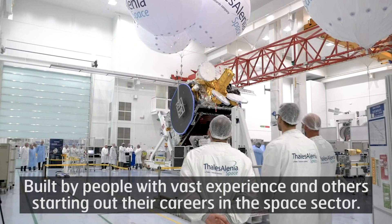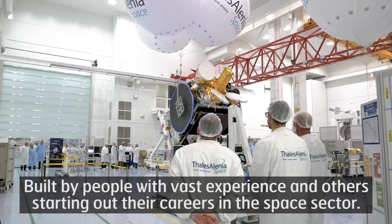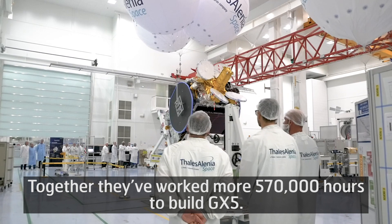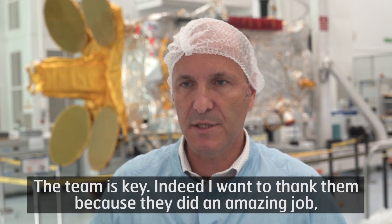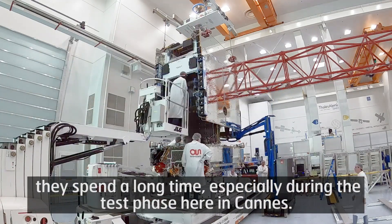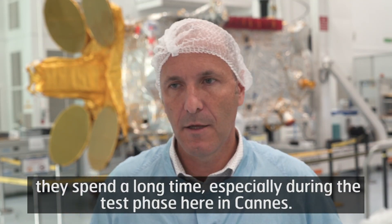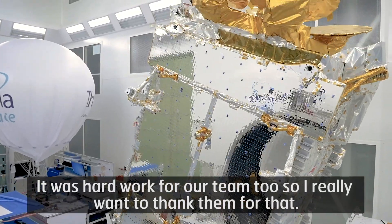Built by people with vast experience and others starting out their careers in the space sector, together they've worked more than 570,000 hours to build GX-5. The team is key. I want to thank them because they did an amazing job. They spent a long time — especially during the test phase here in Cannes. It was hard work for our team too, so I really want to thank them for that.